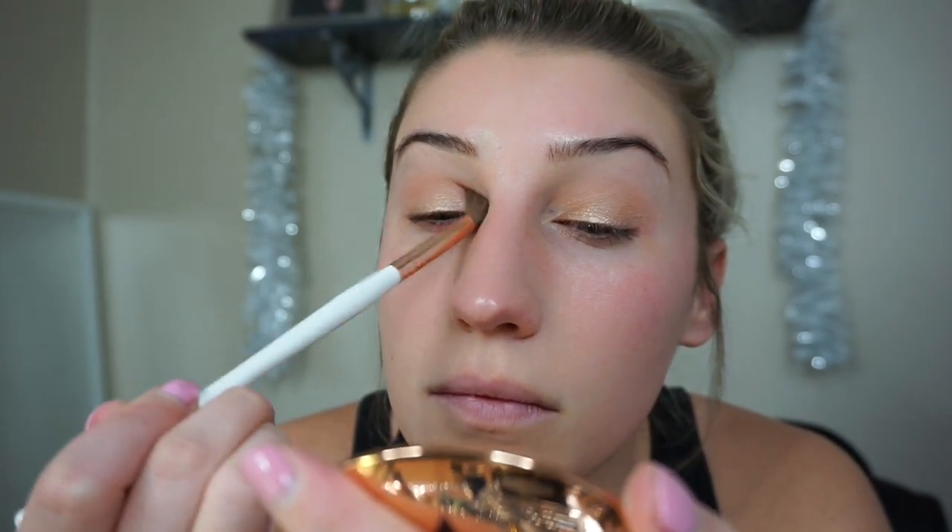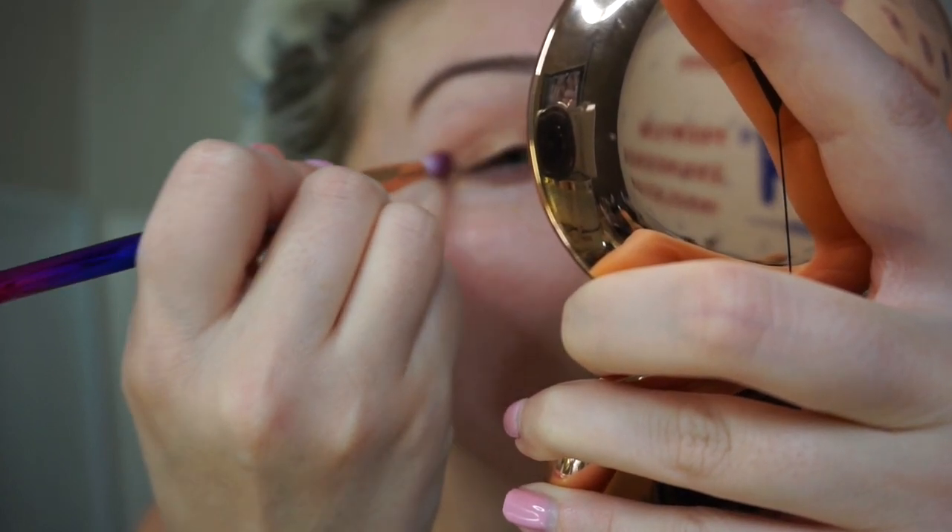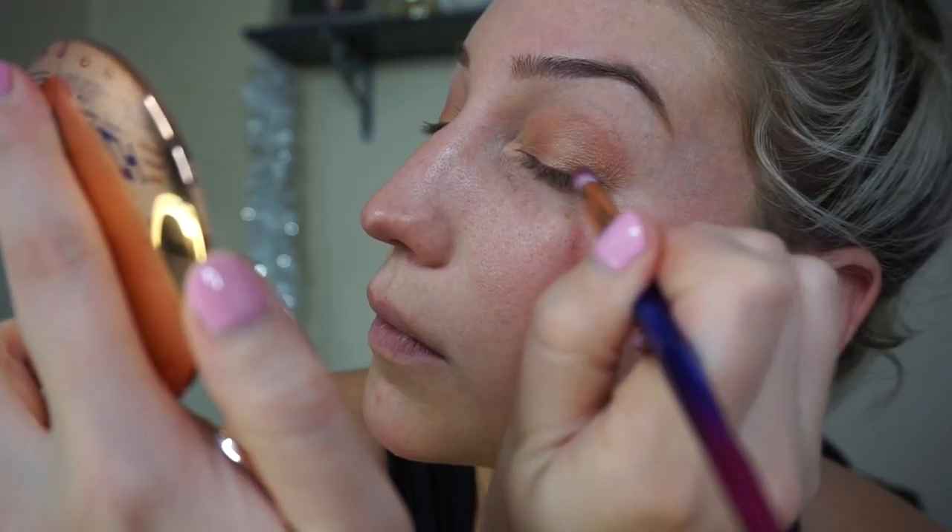I'm going to dip back into this same brown color and just focus it over the crease again in case any got blended away. Then we're going to pick up this really beautiful dark chestnutty shade and focus that right on the outer corners. I'm using one of my little brushes from Amazon — the little unicorn collection brushes. I'm also going to take this deep brown shade and pop it up in the outer crease area to give the eye a little bit of depth from about the middle and out.